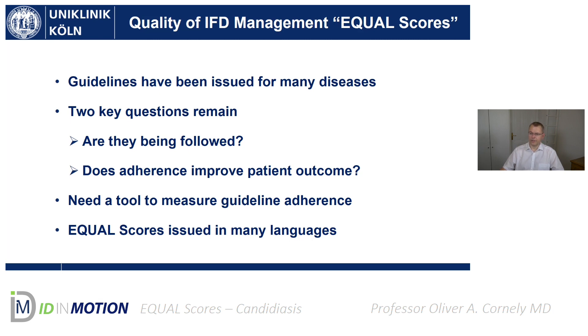So now we created such a tool — work that was done with the European Confederation of Medical Mycology. We call them the European Quality Scores, EQual Scores, and we issue them in many languages.